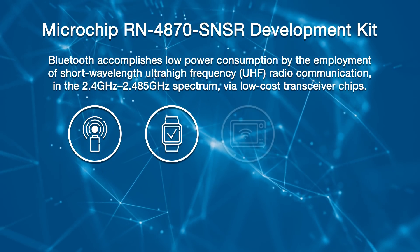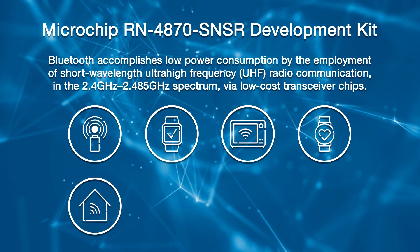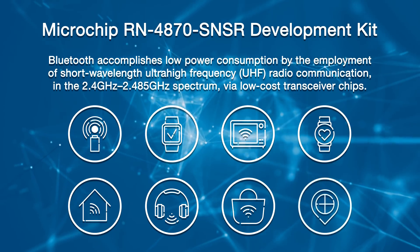Target applications include wearables, smart appliances, health and fitness trackers, home automation, consumer electronics, retail beacons, and asset tracking devices. Microchip delivers the industry's broadest range of Bluetooth-certified solutions for all your embedded design. All silicon modules and software carry the Bluetooth.org Qualified Design Identification to ensure compatibility of your connected solution.